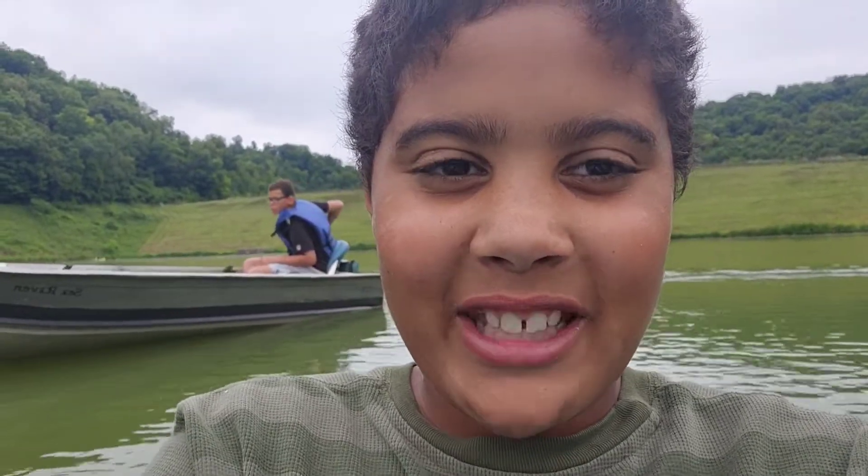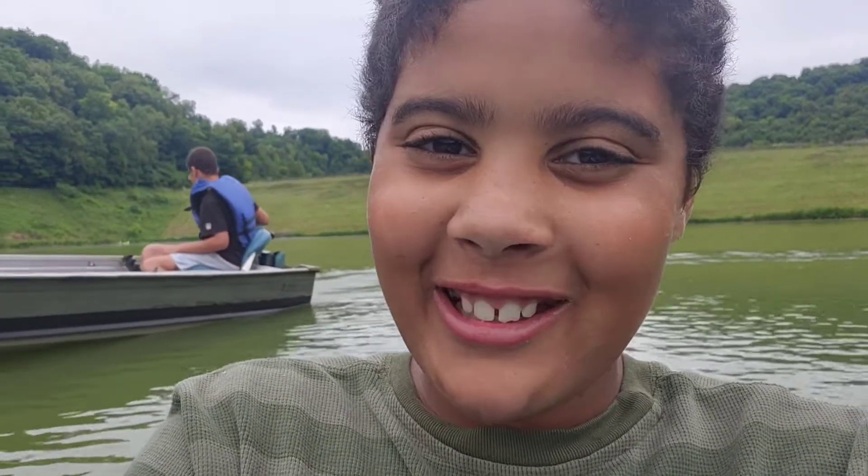Hello everybody, welcome back to another video. We got something special — you probably just noticed it. We found an abandoned boat and we decided to renovate it. What have we done this time? That's what we've been working on the past couple days.